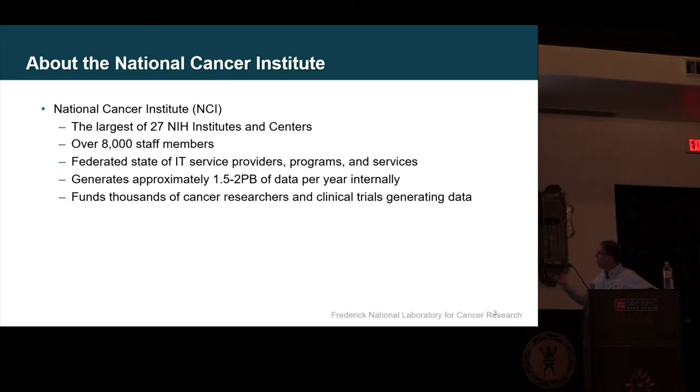We're generating data all around the globe — probably another two, three, four, five petabytes; I can't really tell you what it is. Either way, just managing the growing data that we have to actually use over and over, and how we actually get that used, is important.